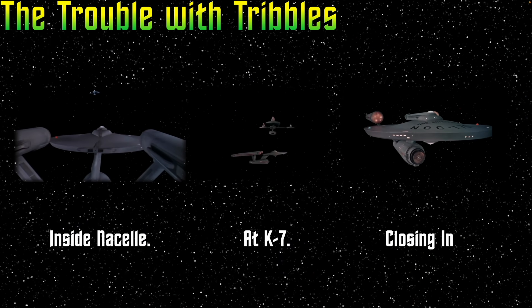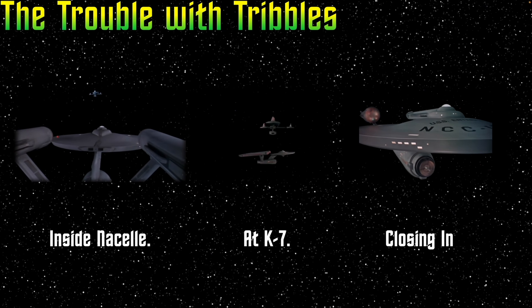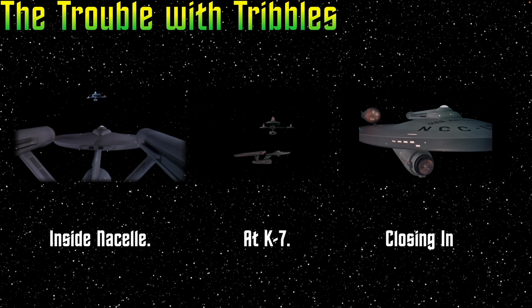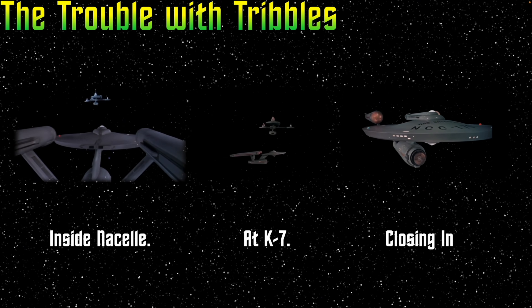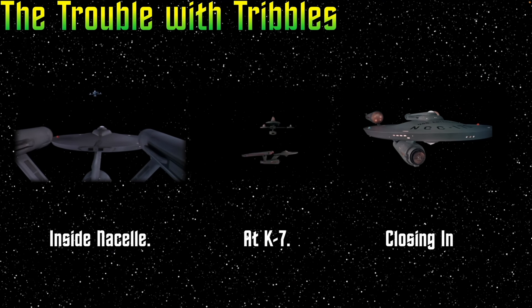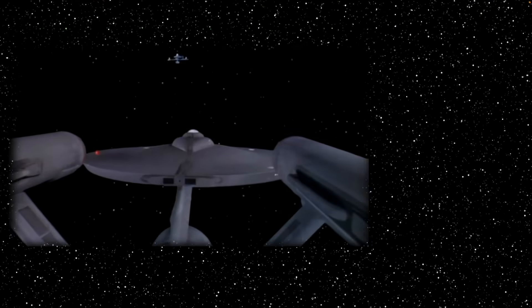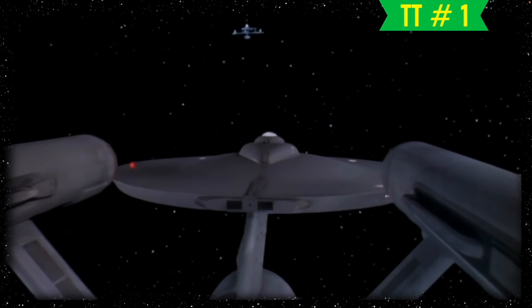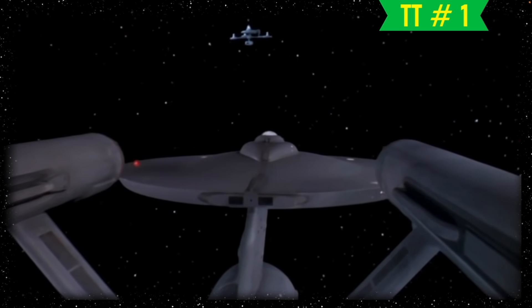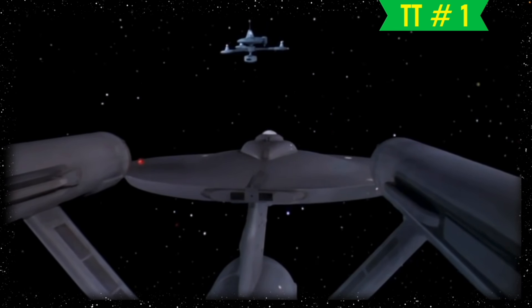Next up is the 42nd episode filmed, The Trouble with Tribbles. They needed to create three new clips of the Enterprise so that they could composite it optically over the K7 miniature. Due to the abundance of photographic and film evidence recorded for these shots, it was a great choice by the Smithsonian to use the appearance of the 11-foot model in this episode as the baseline for how the Smithsonian would restore the model in 2016. The first shot I call 'Inside Nacelle' — they only used this shot one additional time in the Ultimate Computer. It was a stationary shot from the rear of the 11-foot model, and then they composited in the K7 model to make it look like the Enterprise was closing in on her when in reality they were just zooming in on the K7.